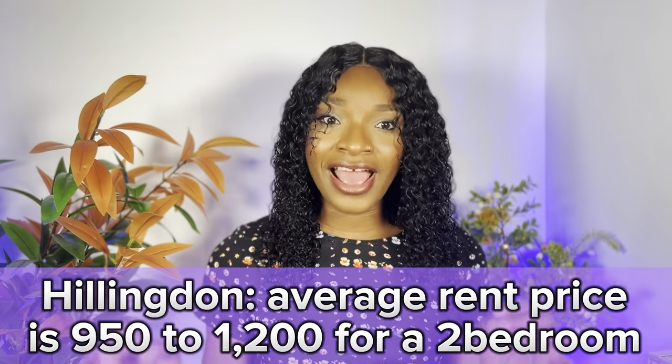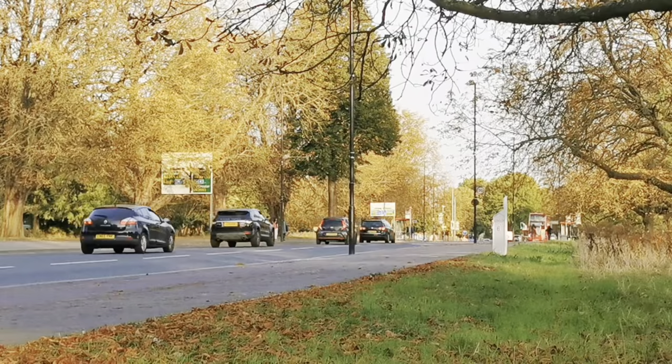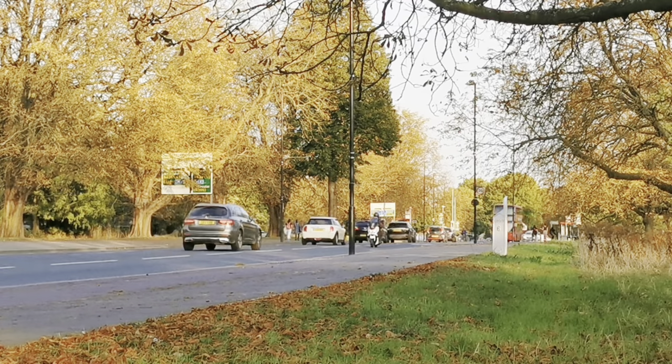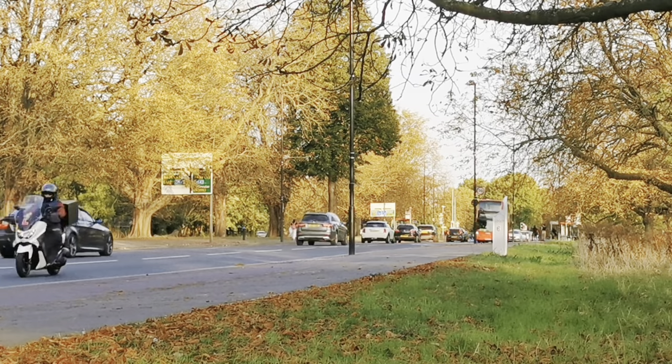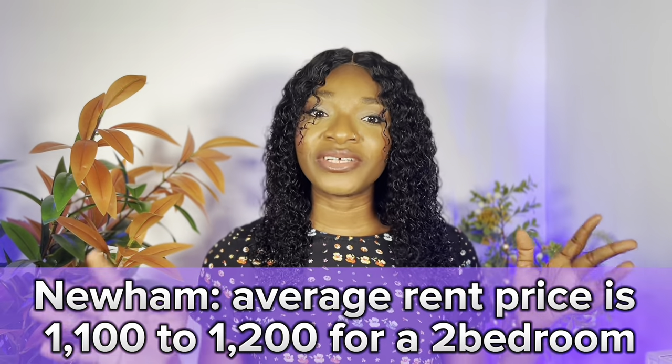Next on my list is Hillingdon. Average rent price is about £950 to £1,200 for a two-bedroom. It's in west London and commute time to central London is about an hour. Hillingdon is London's second largest borough, closer to Heathrow Airport than to central London. It's affordable with a lot of green spaces, so if you like green areas, Hillingdon is a good option.